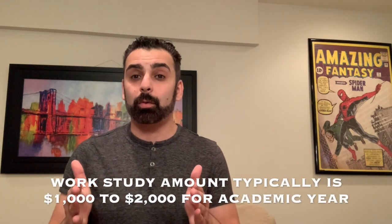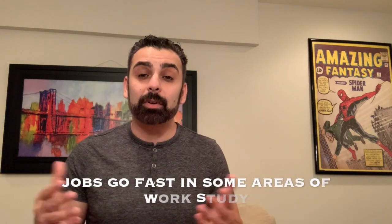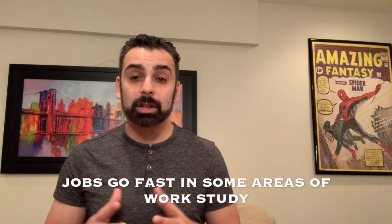On the cons side: you are limited in how much work study money they'll provide. As I mentioned, the most I've ever seen is four thousand dollars — they're not going to provide a ton of money. Another con is that the most sought-after work study positions — the ones with events, free merchandise, and homework flexibility — get taken up quickly, so those go fast.